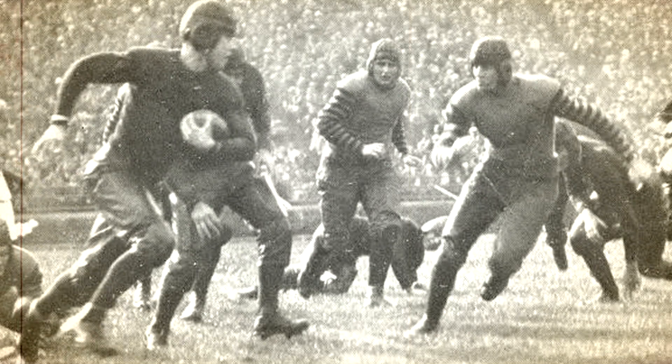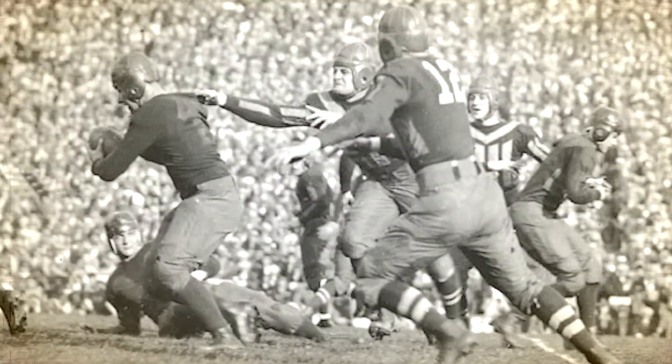The project finished in time and on budget for the start of the 1927 season. On October 1, 1927, the first game was played in Michigan Stadium. A meager crowd of about 20,000 fans braved a rainy day to watch Michigan defeat Ohio Wesleyan. But three weeks later, the stadium was officially christened as fans packed in to watch Michigan beat Ohio State 21-0.